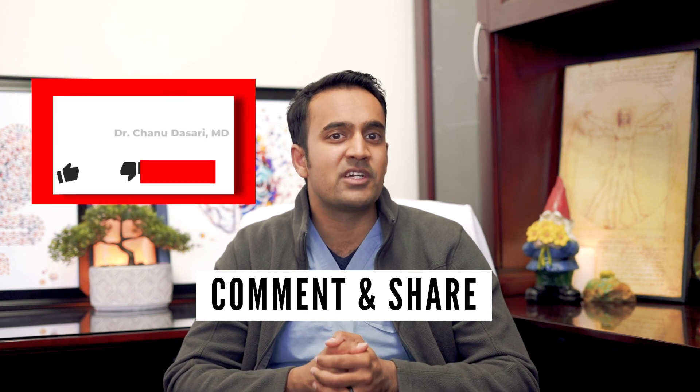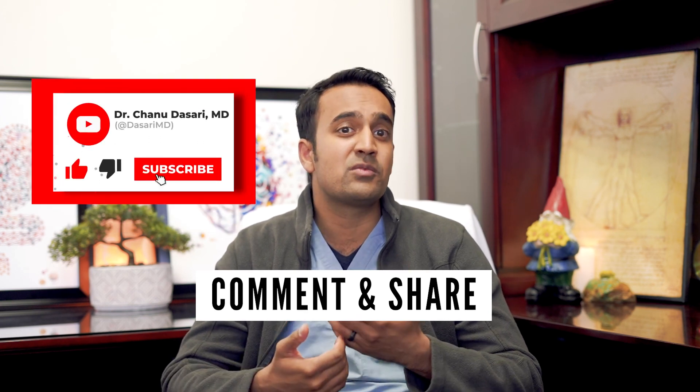If you liked this video, help support my channel by sharing it with your loved ones, and be sure to subscribe for more useful tips on IBS. This is Dr. Chandu Dasari with the Mind-Gut Community Clinic, and I'll see you next time.